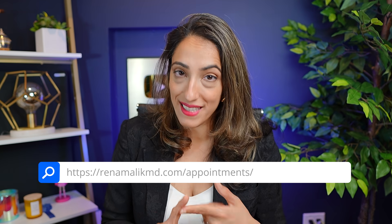I hope you found this helpful. Let me know what else you want to learn about in the comments below. If you want to see me as a patient, check out my website at renamalikmd.com — you can make an appointment there. I see patients in person in both Los Angeles and Newport Beach, and I can see you via telemedicine if you're located in a multitude of states, including New York, New Jersey, Maryland, Texas, Virginia, Illinois, Florida, and of course California.